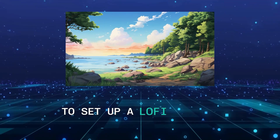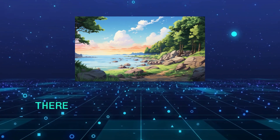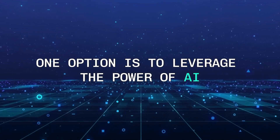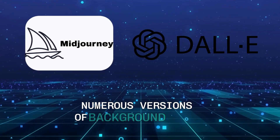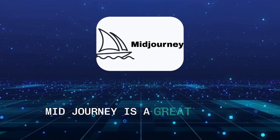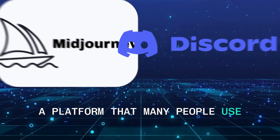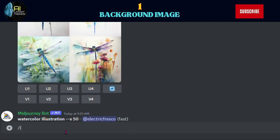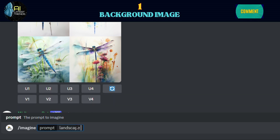Step 1: Background Image. To set up a lo-fi channel, you'll need a few things, starting with the background image. Fortunately, there are some easy ways to get this done. One option is to leverage the power of AI art through services like Midjourney or DALL-E. These services offer numerous versions of background images, so you can choose the one that suits your style best. Midjourney is a great choice because it's accessible through Discord. Head to Midjourney and pick a thread in the newcomer rooms, then enter slash imagine followed by your prompt.